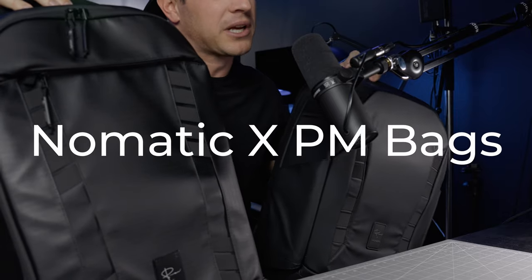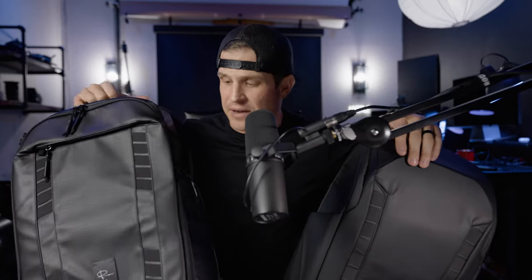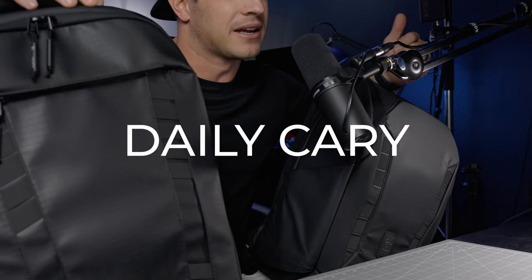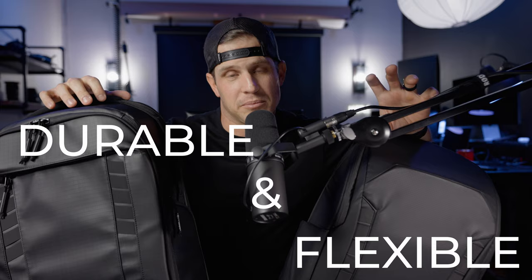Group number one. I'm a firm believer in having a really good backpack, and there's two brands I would recommend as good gifts. We have the Nomadic Peter McKinnon bags — the 35 liter and the 25 liter. The 35 liter is huge, like one you would travel with that can carry all your gear, and the 25 liter is your day-to-day carry. Very customizable.